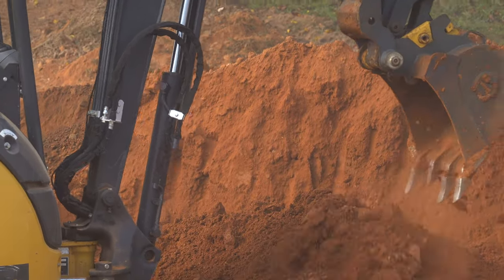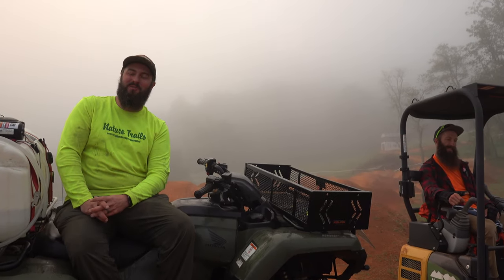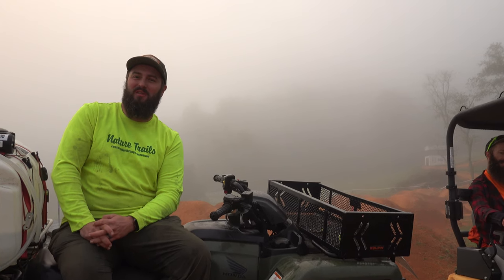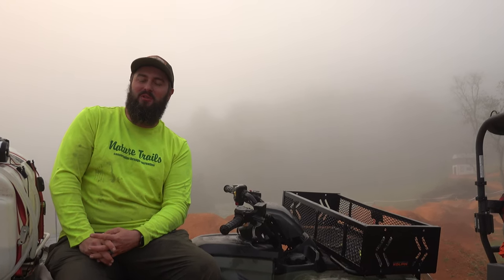We try to build things that are tiered so that people can graduate from one level to the next. On this particular build, there are some transfer options, but we're not specifically focused on any of those. They're kind of left to the more advanced riders here. We're not trying to make them obvious.